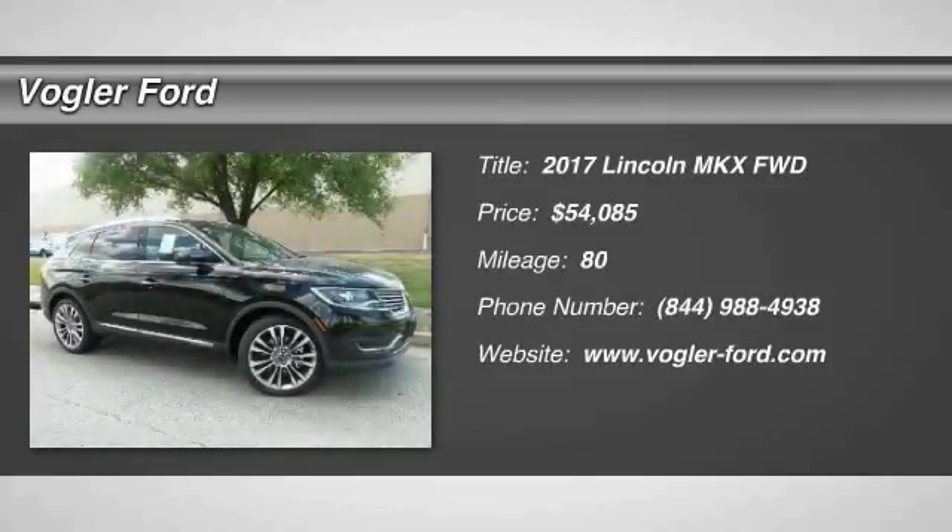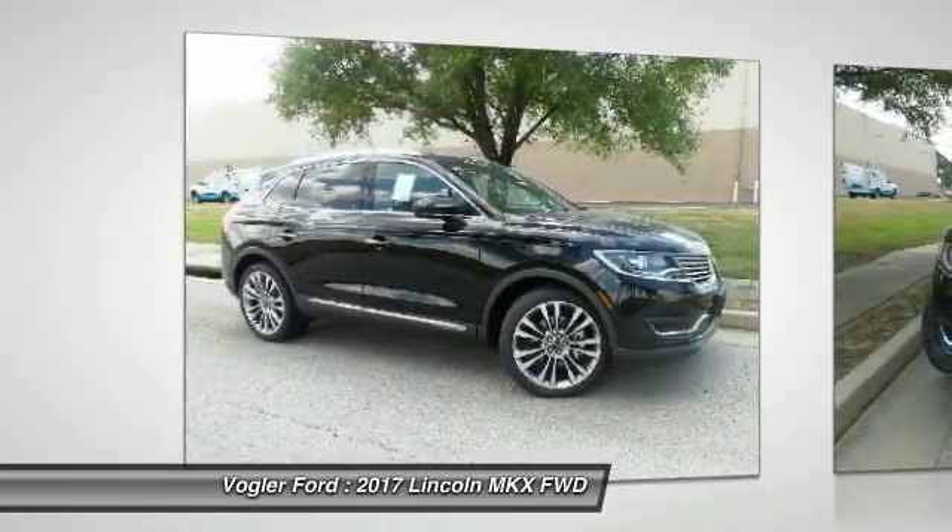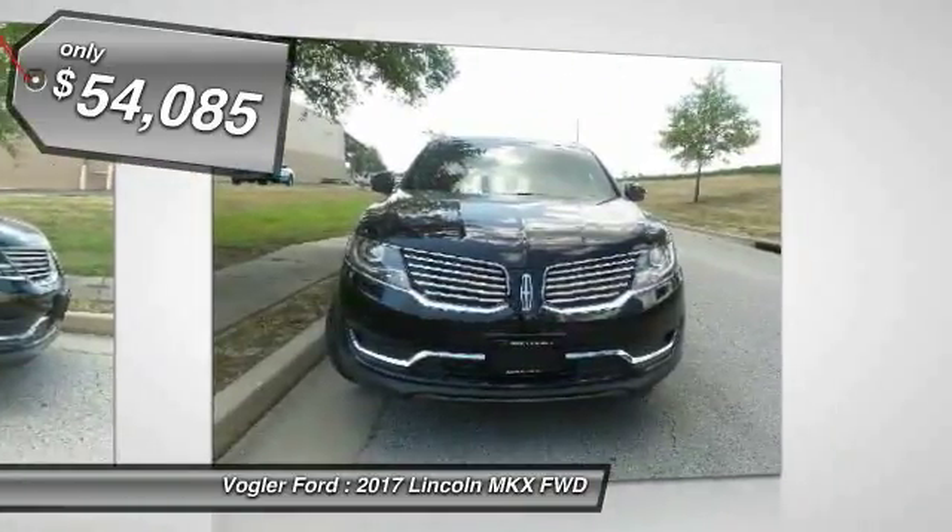Welcome to Vogler Motor Company, your best source for online automotive deals. This brand new 2017 Lincoln MKX has a 2.7 liter V6 engine, automatic transmission, and front wheel drive.